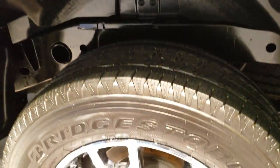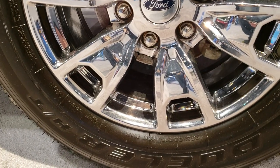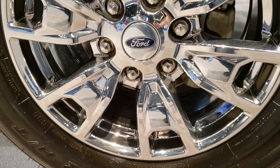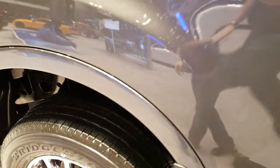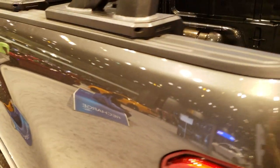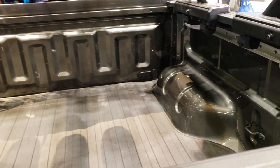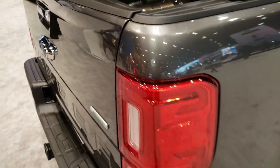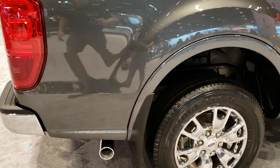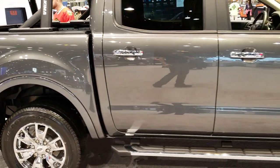It has Bridgestone Dueler HT tires — chromed 18-inch rims with 265-60R18 tires. You've got side box tie-downs, and this one has a bed mat in it. Really a good-looking truck on the redesign. Chrome-tipped exhaust on this one, and nice step bars.